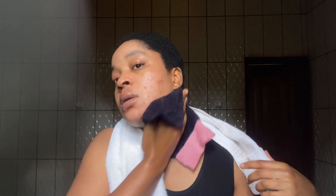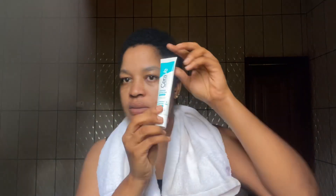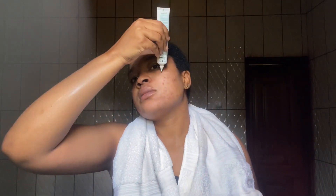The next product I use is — I'm not sure how to pronounce it — CeraVe, or Seraphe. It's a Blemish Control Gel, which contains glycolic acid, lactic acid, and salicylic acid. It's very important for improving your skin texture and tone while reducing the appearance of blemishes.